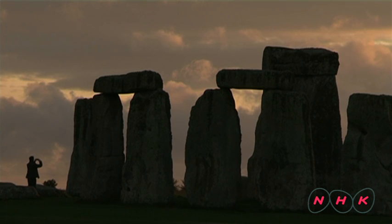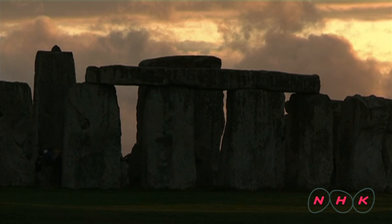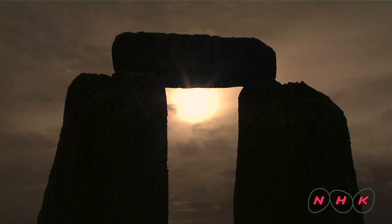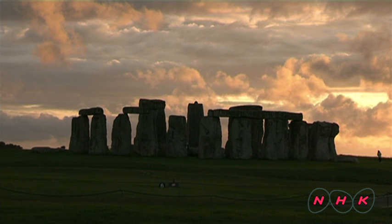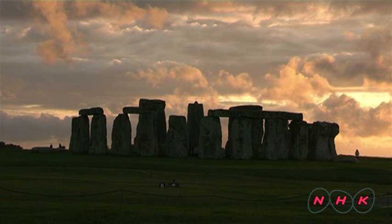People in the prehistoric period associated wood with living matter and stone with the dead. Stonehenge was likely a sacred place where the dead were buried. This ancient site is still full of mysteries, but the latest findings could be an important indicator of one of its main purposes.